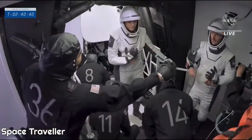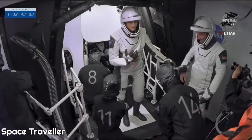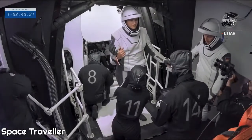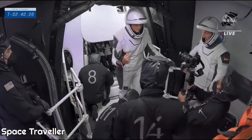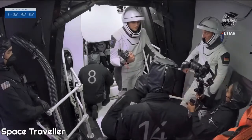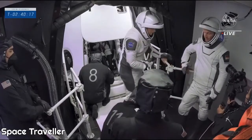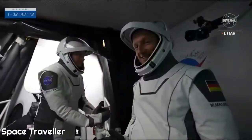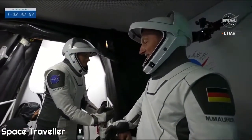Kayla Barron will be in seat one and Matthias Maurer in seat four. Directly in front of the crew members are three displays, which they'll use throughout flight — getting insight into Dragon systems, seeing any alerts or issues with the vehicle, and if required, taking control and manually flying Dragon. We're getting great shots of the crew signing the white room wall. Once they ingress and get buckled in, they'll do a comm check and then their seats will be rotated into position for launch.